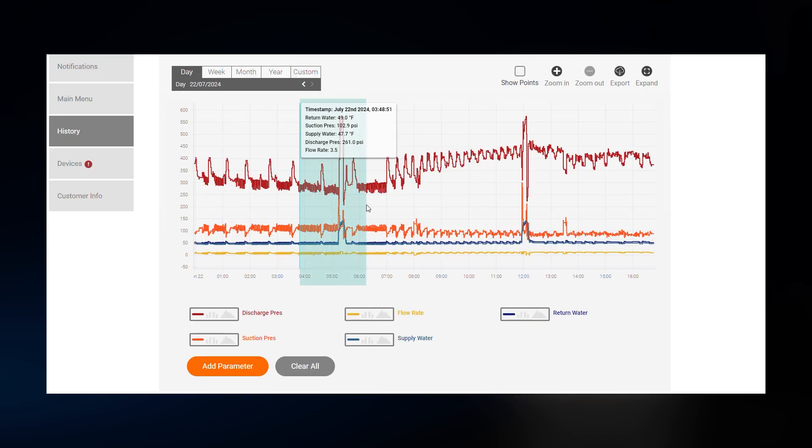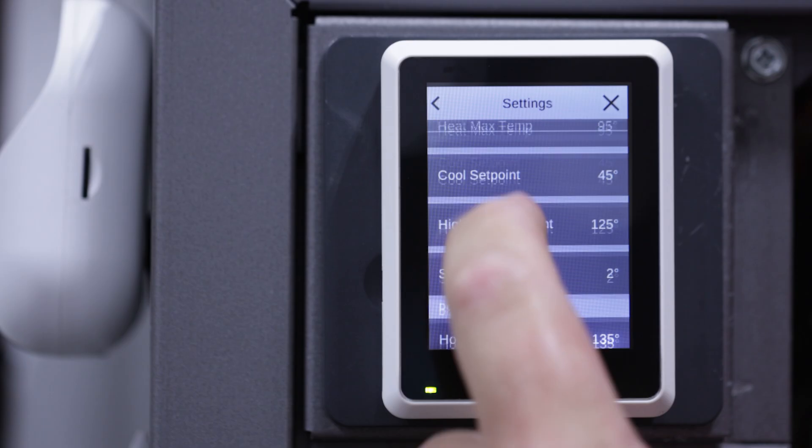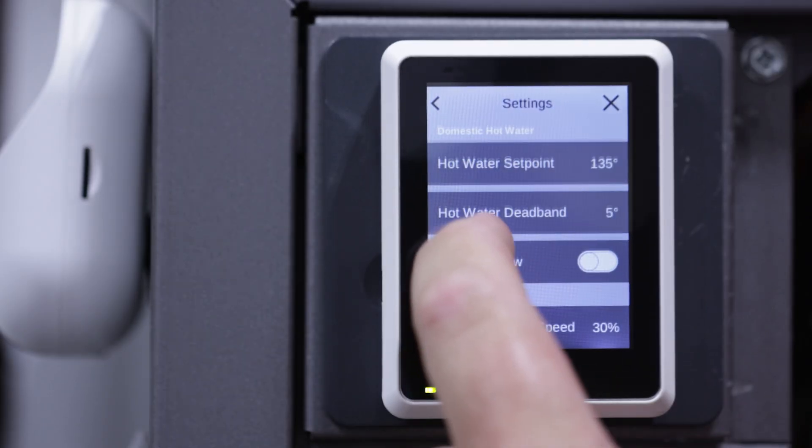This helps you diagnose potential issues before arriving on site. Additionally, new controls for the customer include domestic water temperature and overall temperature control.